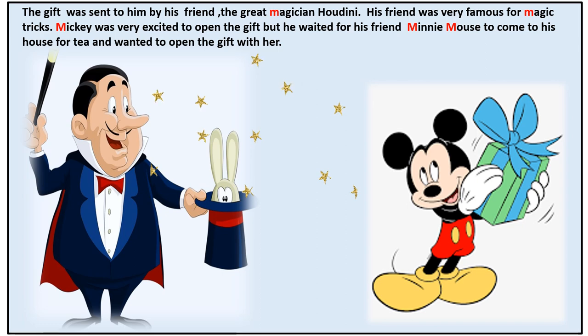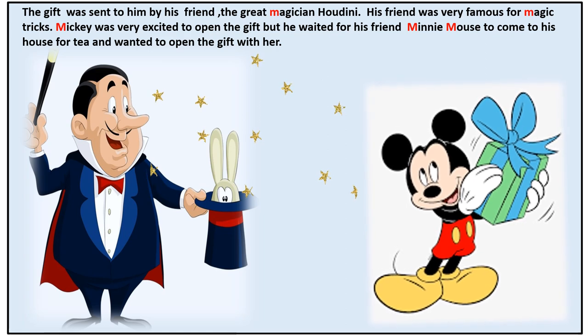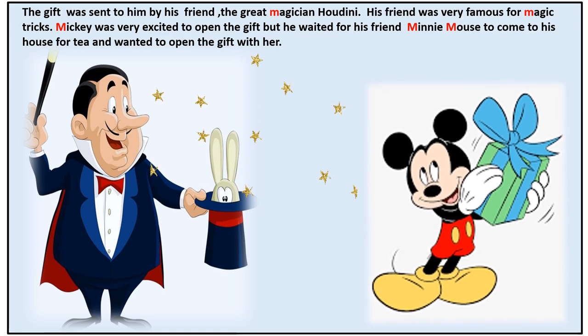The gift was sent to him by his friend the great magician Houdini. His friend was very famous for magic tricks. Mickey was very excited to open the gift, but he waited for his friend Minnie Mouse to come to his house for tea and wanted to open it with her.